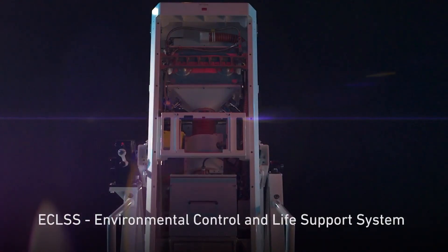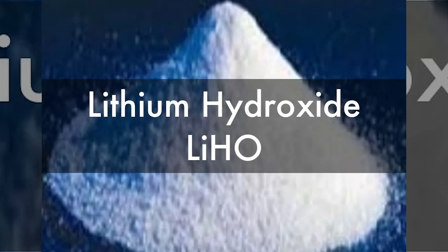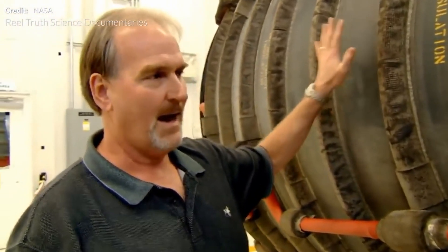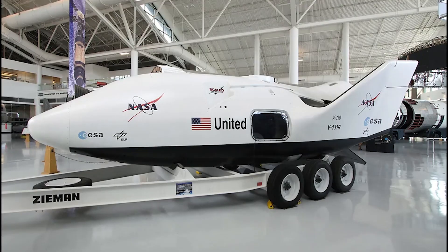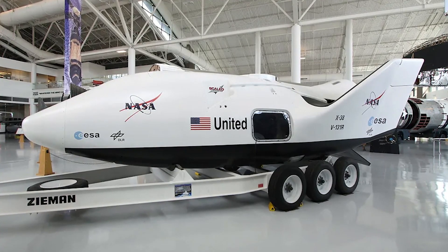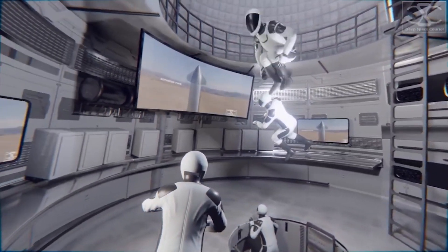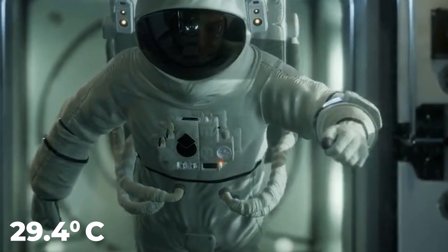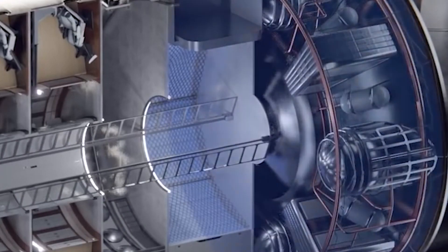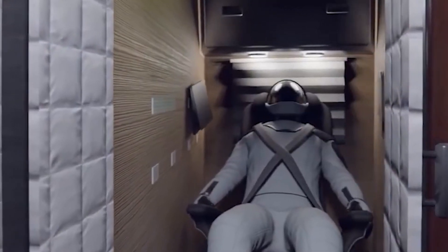The largest elements of the ECLSS are the lithium hydroxide filter to remove carbon dioxide, and two groups of three compressed air and oxygen tanks. These tanks are based on those created for NASA's X-38 rescue craft prototype — two of them carry pure oxygen, while the rest carry compressed air. During re-entry, the crew must receive air through their helmets with a maximum temperature of 29.4 degrees Celsius.